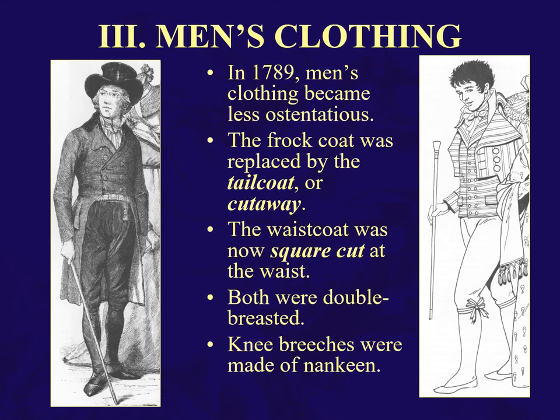In 1789, clothing became more or less ostentatious. The frock coat was replaced by the tailcoat or the cutaway. Westkits are now square cut at the waist. Both are double-breasted. Knee breeches were made of Nanking. So you can see a simplification.